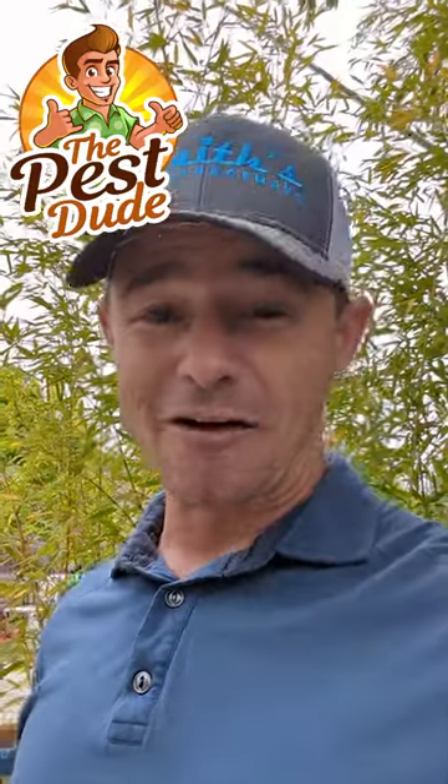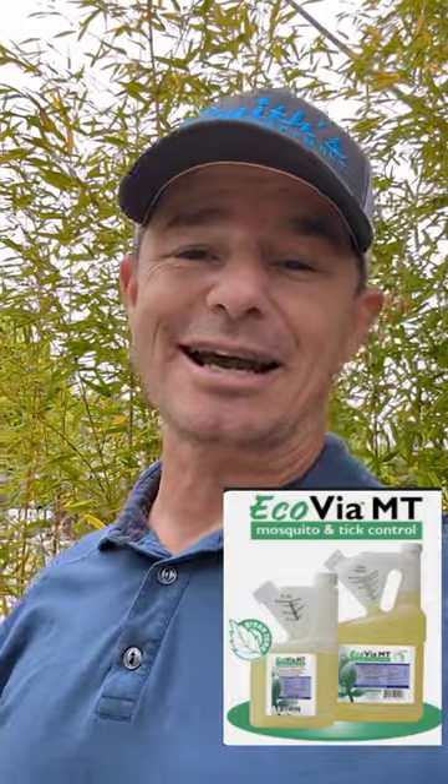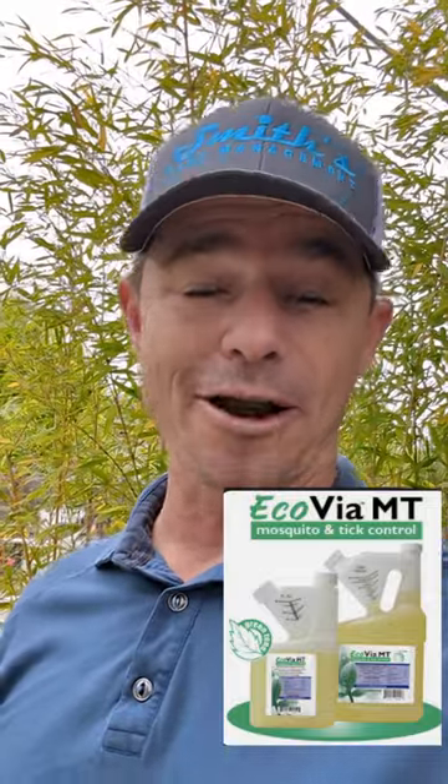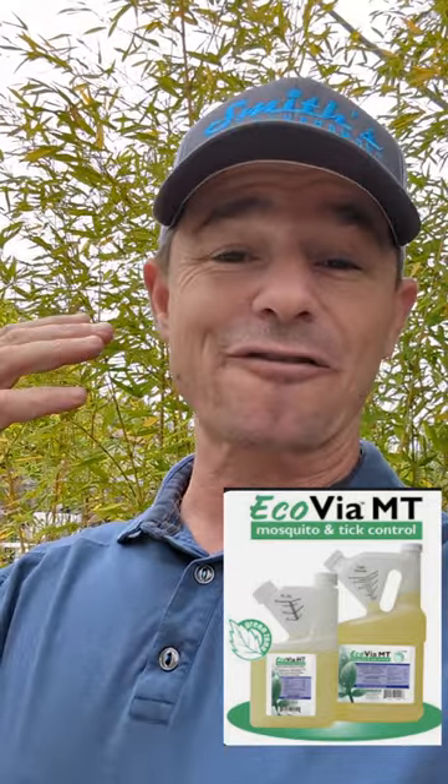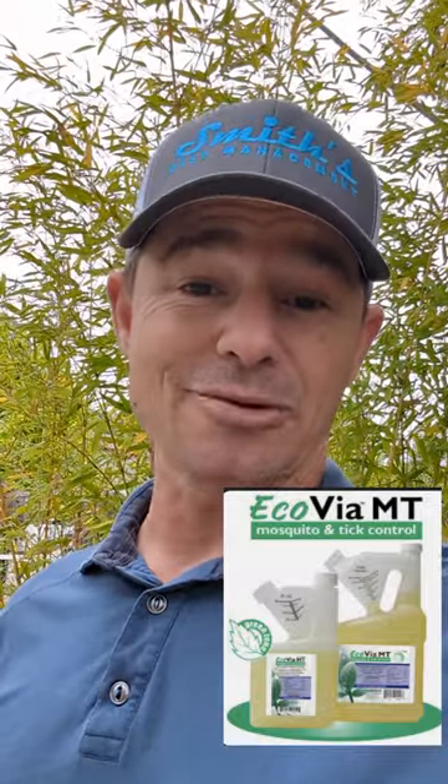Another product that I love to add to this list — I don't have it with me today, it's back at the shop — is our Ecovia MT. MT stands for mosquito and tick. It's a natural botanical insecticide that's going to be sprayed around the yard, designed from botanical biodegradable ingredients. It's got an immediate knockdown, but it doesn't last a long time, and that can be really good for folks who are chemical conscious. So Ecovia MT is another one to add to our list for good control of ticks around the yard.